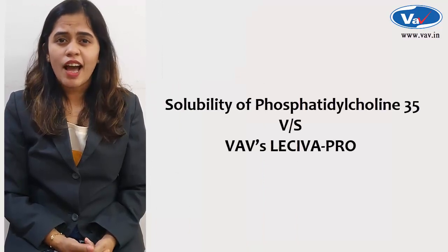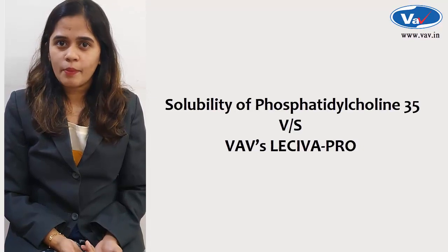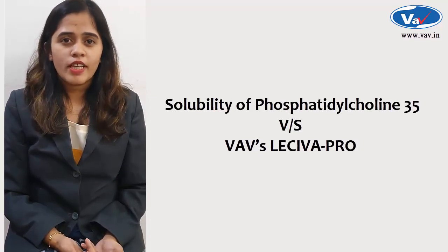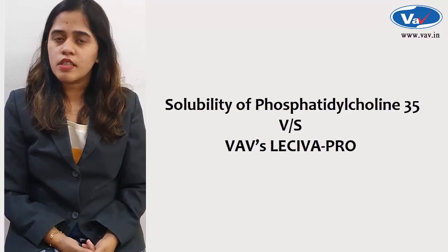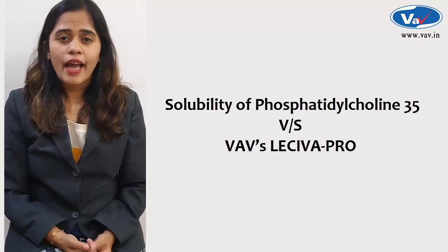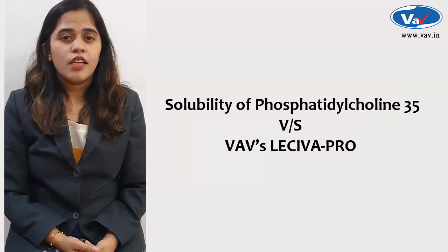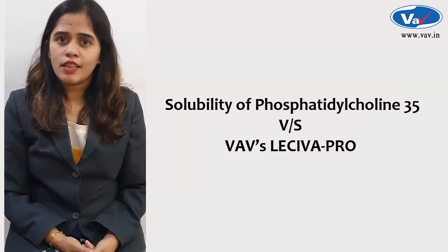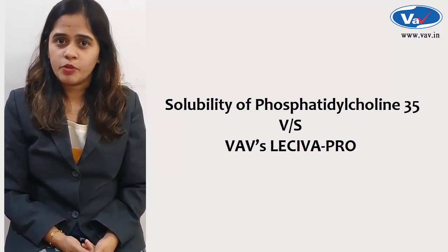Phosphatidylcholine-35 is a highly viscous liquid traditionally used in soft gelatin capsules as a source of essential phospholipids. LASIVA Pro is a low viscous liquid and contains a highly bioavailable fraction of essential phospholipids. LASIVA Pro can be easily encapsulated into soft gelatin capsules or hard shell capsules.